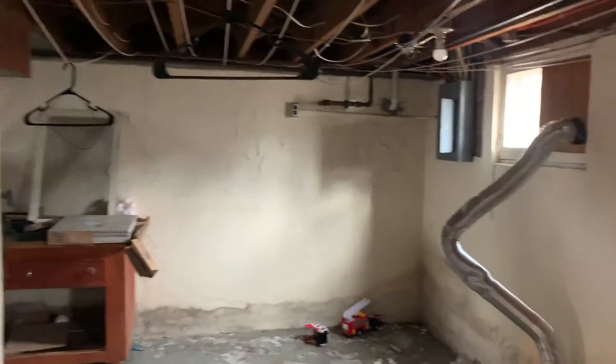Some small signs of water damage coming in. About a 10-year-old water heater. There's a small storage closet.